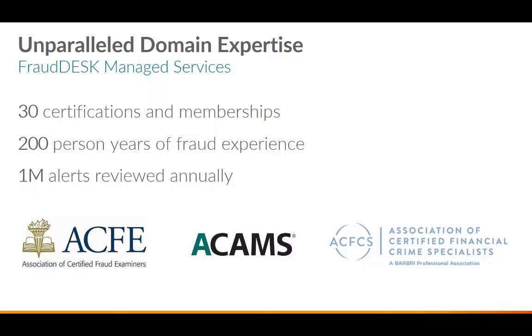We protect well over 40 million commercial and retail account holders at banks as well as in corporations, and on an annual basis we monitor well over 5 billion activities ranging from online or mobile actions to wire transfers and ACH transfers. One of our lesser-known but very significant assets is the fraud desk division that Debbie heads — a managed services group with over 30 certifications, 200-plus person years of fraud experience, and reviews over 1 million alerts annually.